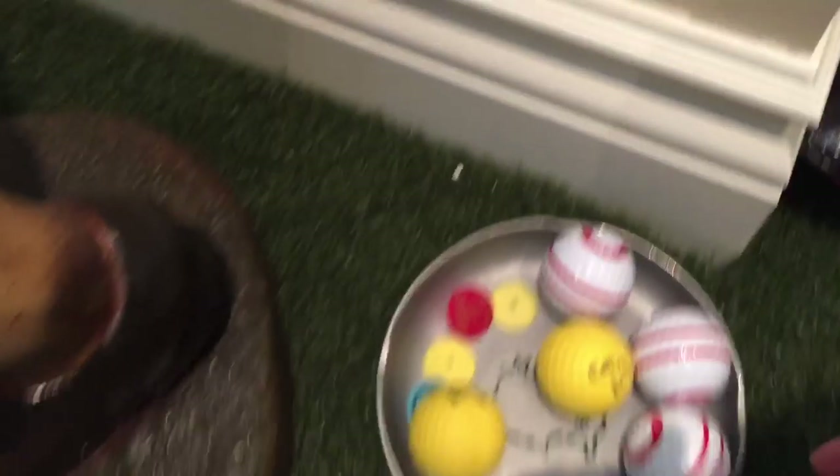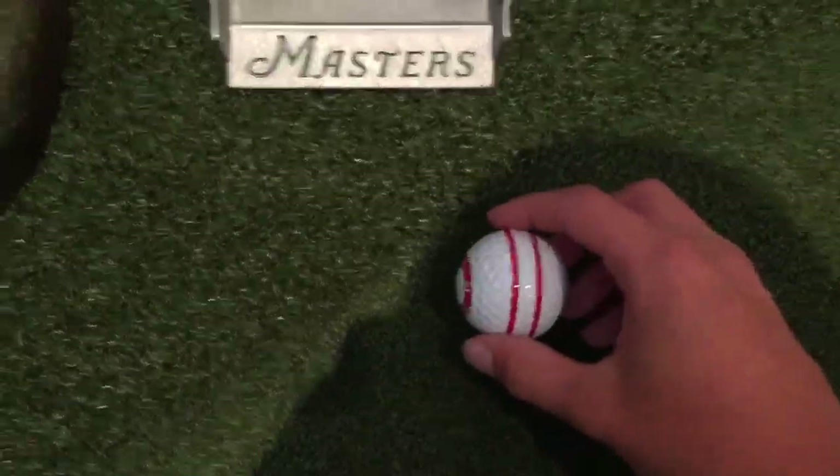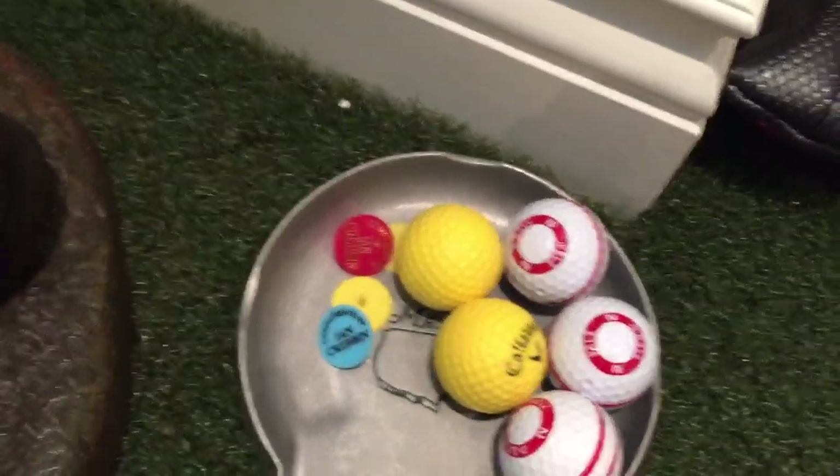Right here, about the Dave Pelz putting balls — really good for seeing your roll. And then I just have some foam balls and some ball markers. I like putting those down to practice certain drills. And right here is probably where there is a pretty big difference.